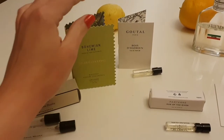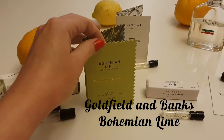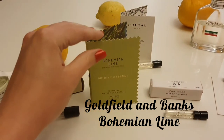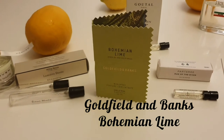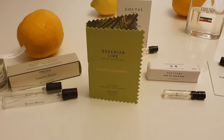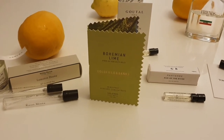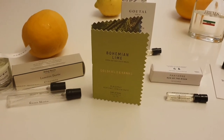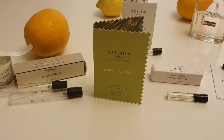Moving over to this sample — I did a recent video on Goldfield and Banks and I have a full sample set of all their fragrances. This one has just absolutely blown me away. It is the most beautiful fragrance I've smelt for a long, long time. It's marketed as unisex but I'd say it definitely leans more towards the masculine. It's absolutely tremendously gorgeous.